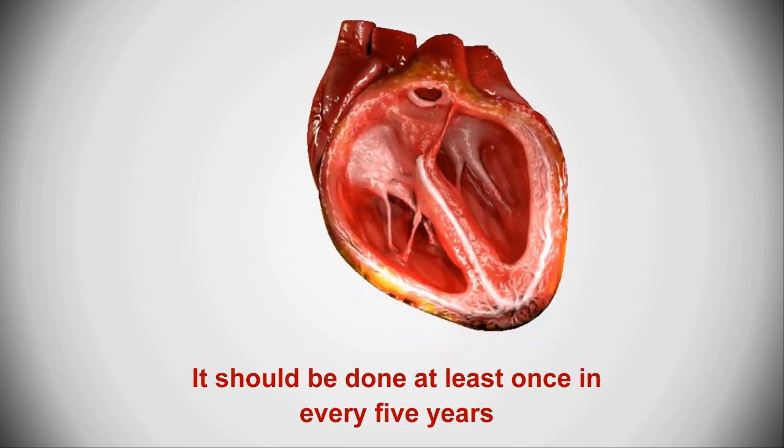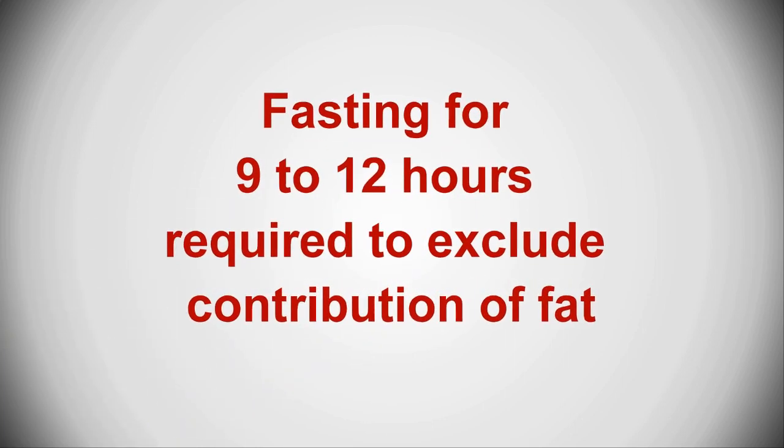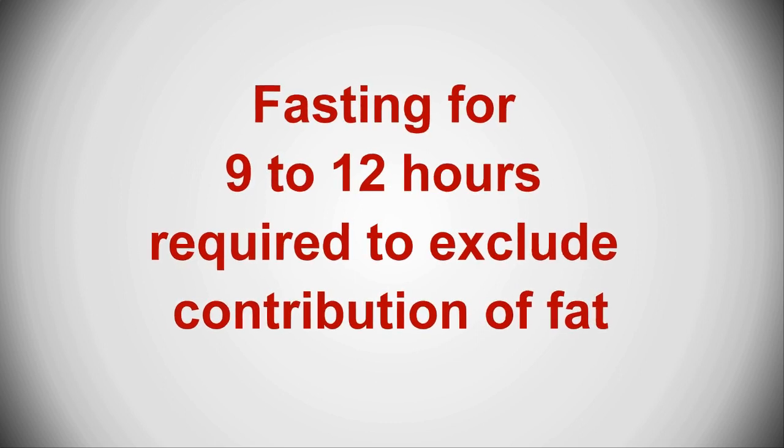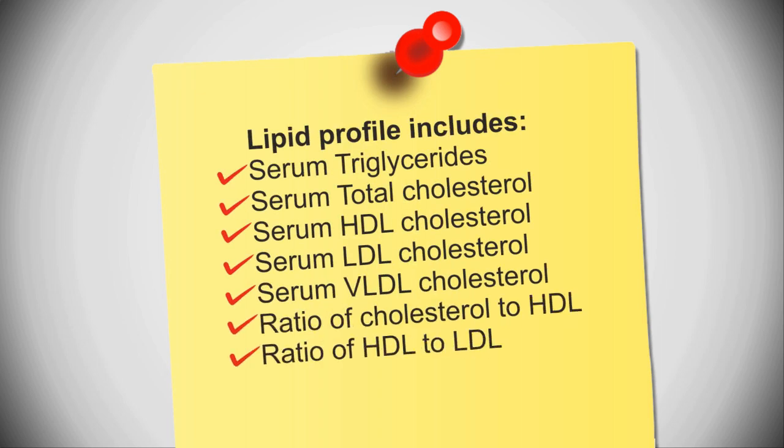It should be done at least once every five years, and more often if the doctor advises. The lipid profile is usually administered after you have fasted for 9 to 12 hours, to eliminate the contribution of any fat you recently ate. Lipid profile includes serum triglyceride, serum total cholesterol, serum HDL cholesterol, serum LDL cholesterol, serum VLDL cholesterol.